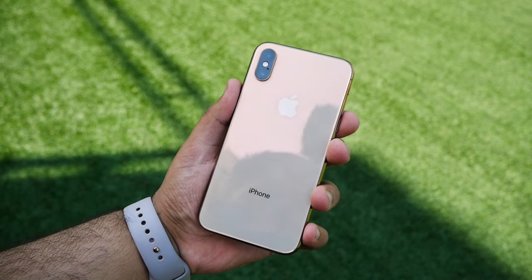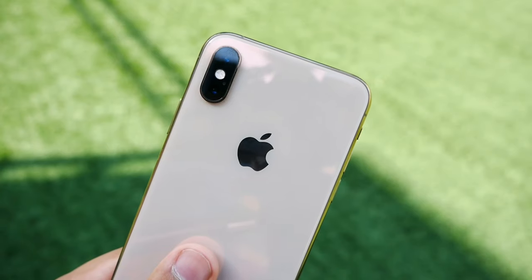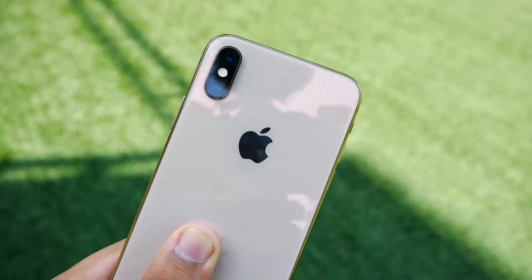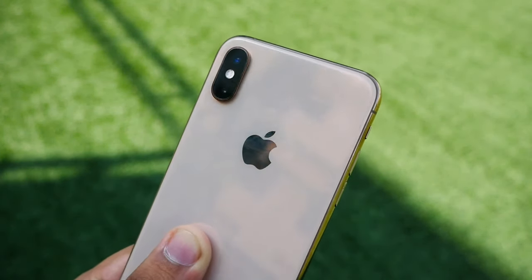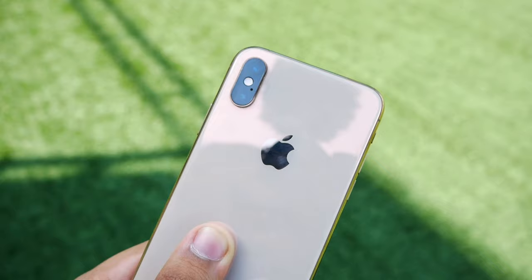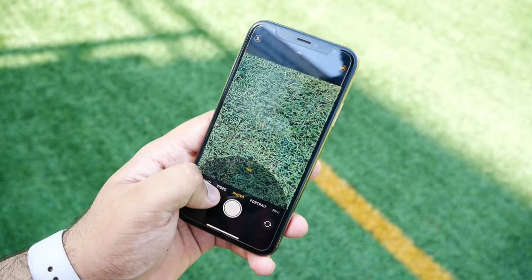Even after using the iPhone XS for about 10 months now, I am having 86% battery health. As per time, the battery holding capacity keeps on decreasing, so after 10 months of heavy usage I am at 86%. It depends upon your usage, but still, for any normal consumer, you will easily get one entire day of battery backup with the iPhone XS.